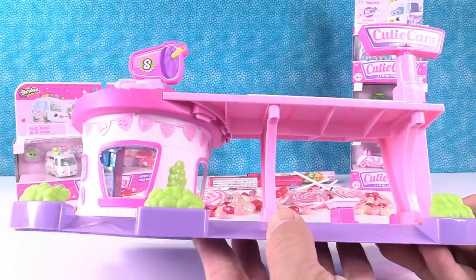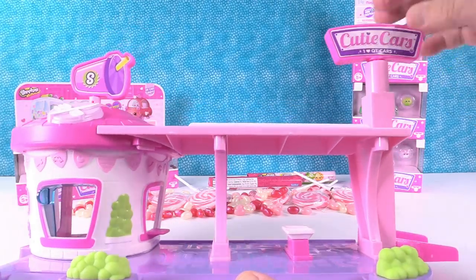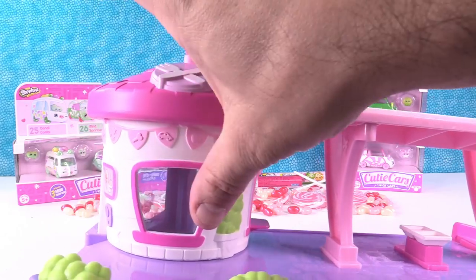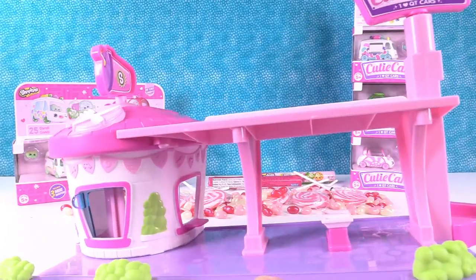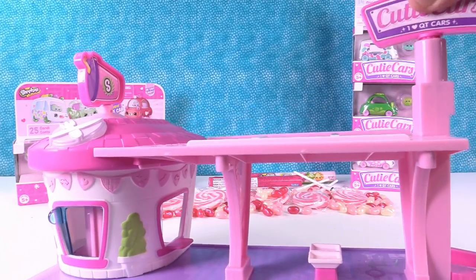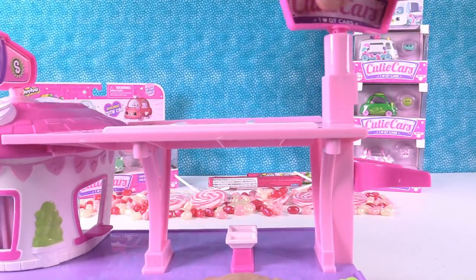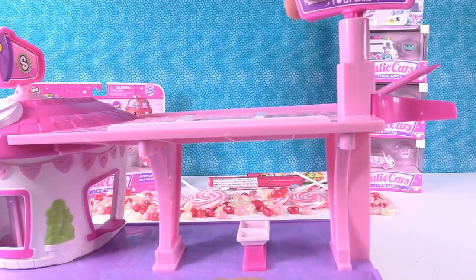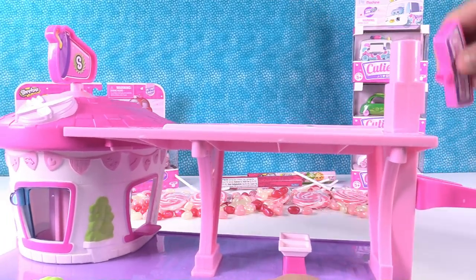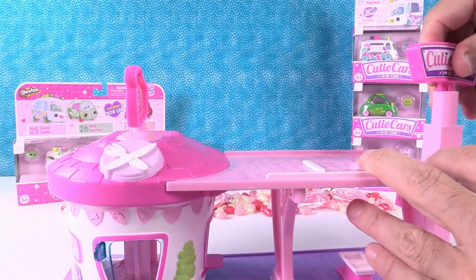The box says: fill up at the Cutie Cars drive-thru diner. Pop in your mini Shopkin for a spin in the rotating drive-thru window and serve up some fun. Ride up the elevator and check out the sky deck — so that's pretty cool, the elevator goes up. And then grab a meal on the go or pull up a tray at the parking bay. There are little drive-up spots right there.